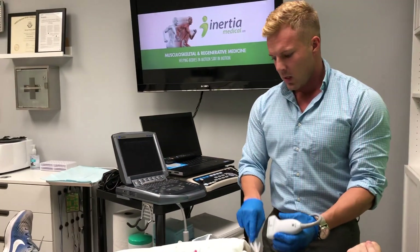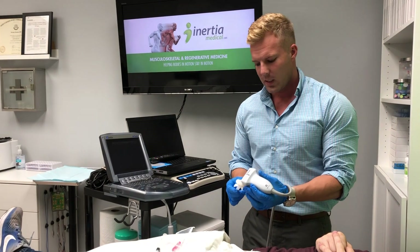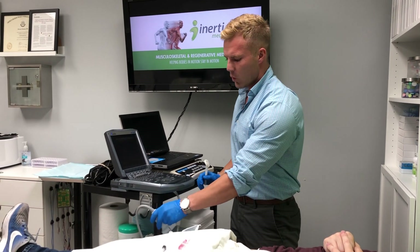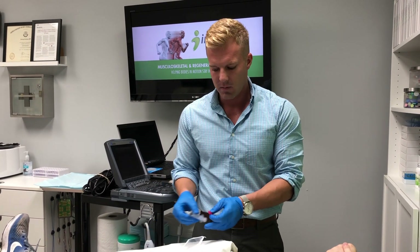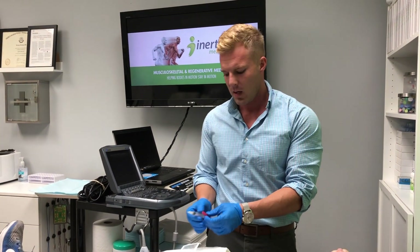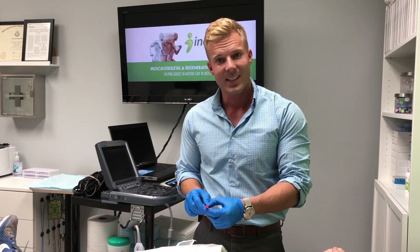We shall see how the patient does. That's a proximal rectus femoris tendon injection — a common cause of anterior hip pain. I'm Dr. Gehrman with Inertia Medical. See you next time.